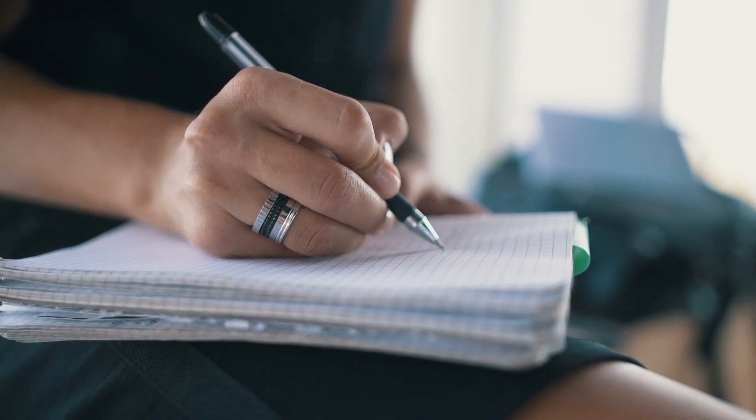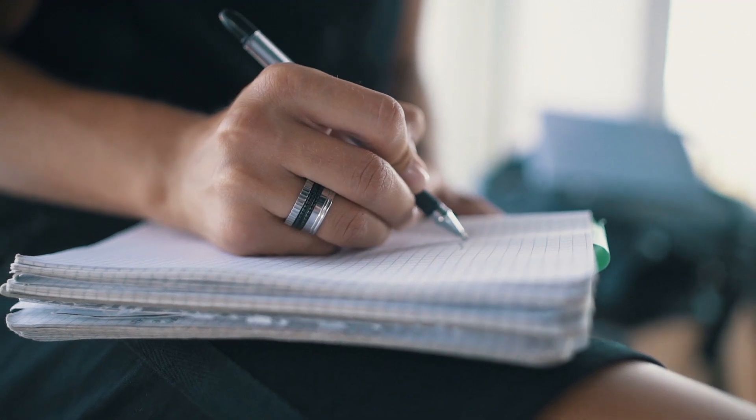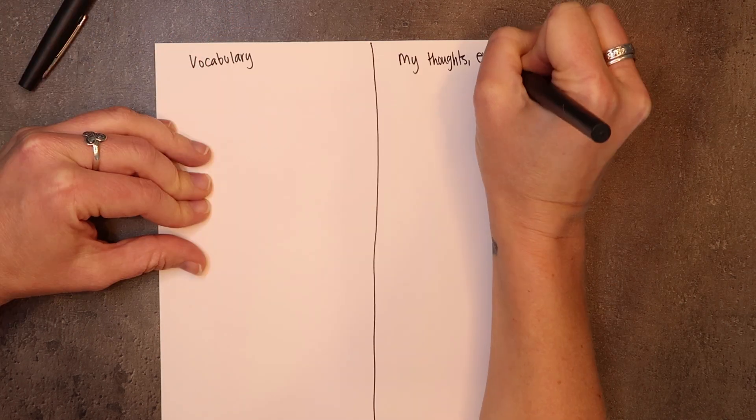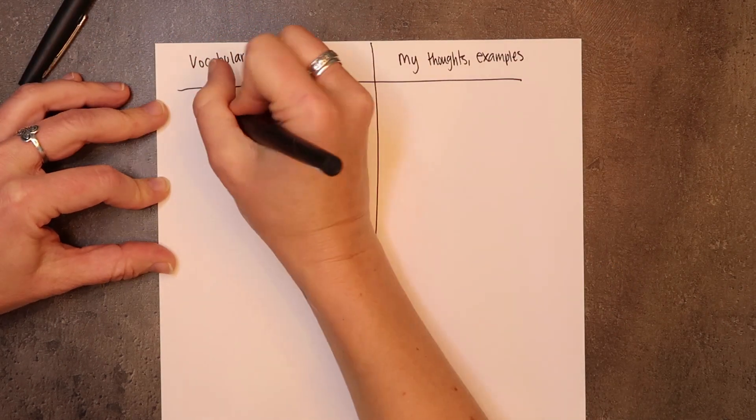You need to find ways to connect with vocabulary regularly in ways that you enjoy, and even better if it's easy for you. Some people learn better with written words — write down the words with a definition and an example, and that two-column technique is perfect for this. Some people learn by sound, so if you have a podcast that uses your vocabulary, that's absolutely perfect because you hear the words in context.